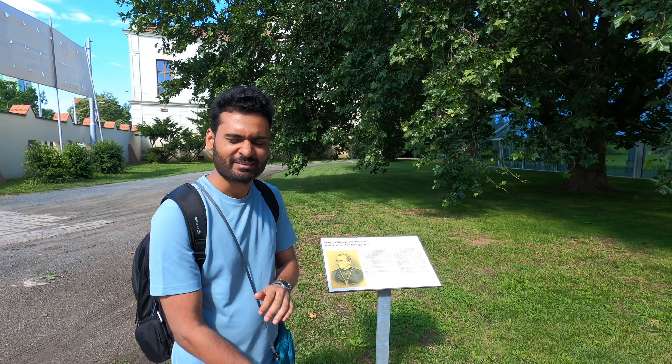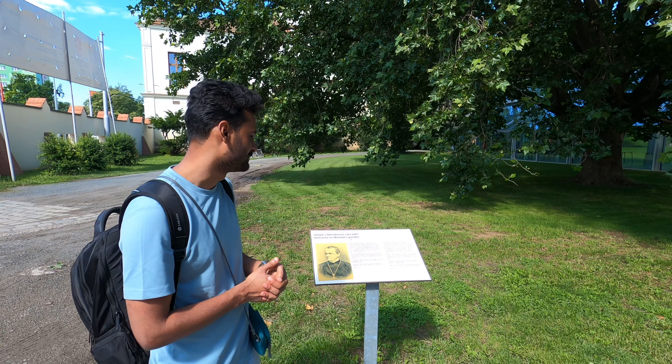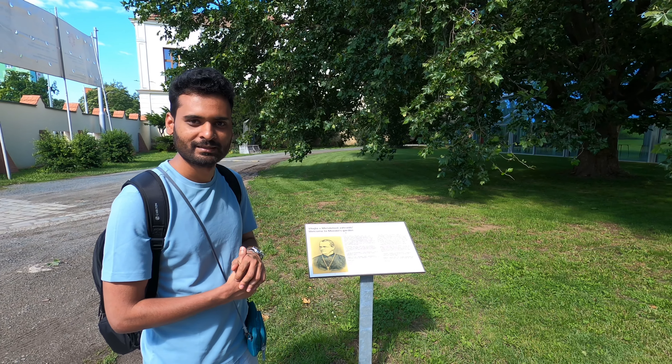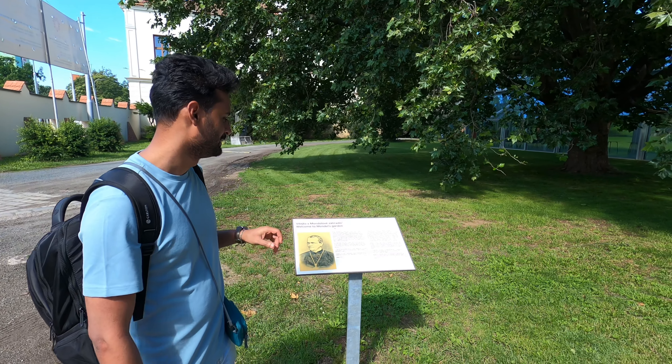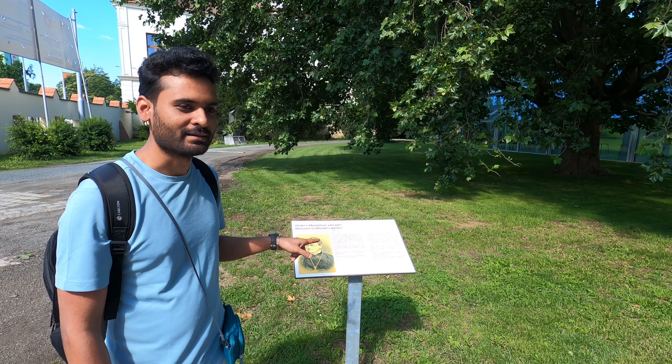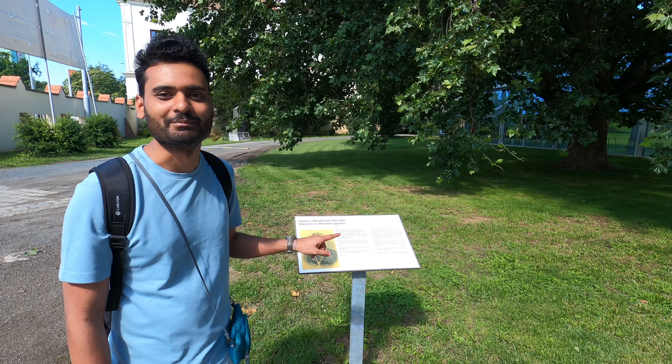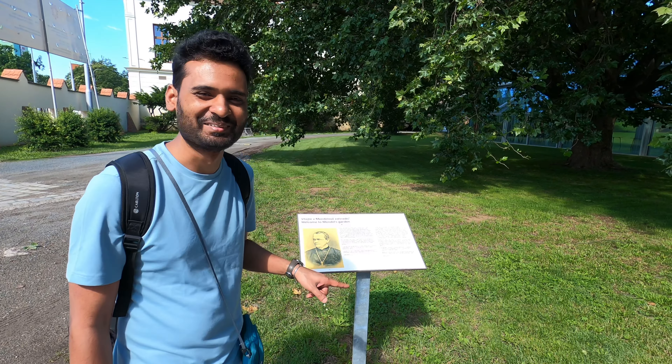Interesting fact: Mendel was basically meant to be a peasant but he turned out to be a monk. He was also a teacher and it is written that Mendel was a very good and popular teacher. However, he could never qualify an exam to become a teacher, which is a very interesting fact.